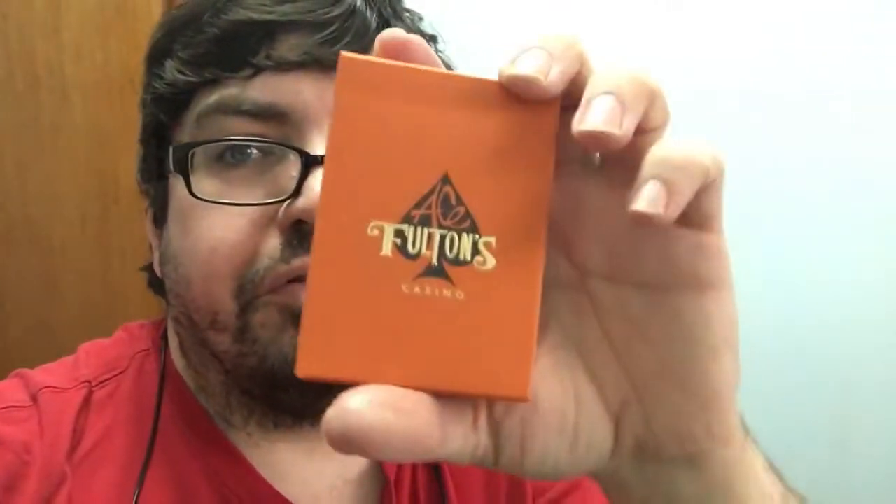How's it going everyone? This is A3T back with another deck review. Today we're looking at the latest from the D&D Playing Card Company — the Ace Fulton's vintage back in orange.